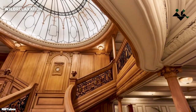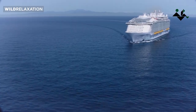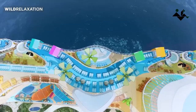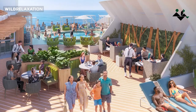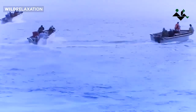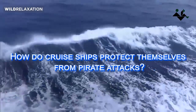Picture this: a magnificent cruise ship gliding through the azure waters of the Indian Ocean, bound for adventure and relaxation. As it charts its course, a potential threat lurks beneath the surface — an encounter with pirates. How do cruise ships protect themselves from these swashbuckling raiders of the high seas?